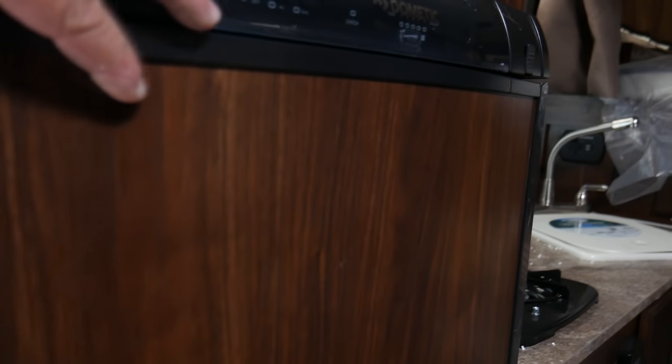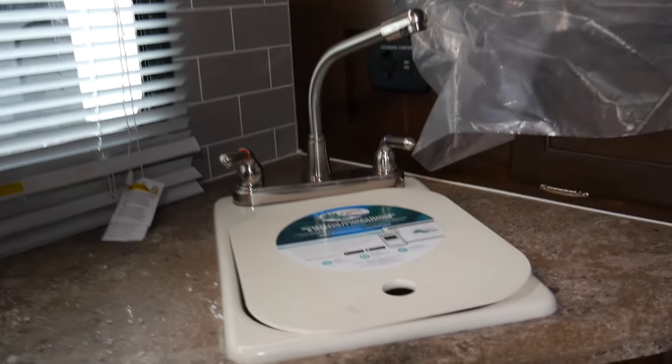You've got a Dometic fridge here. These pop-ups have good quality burners. The fabric they use is pretty damn good — the fabric's amazing.